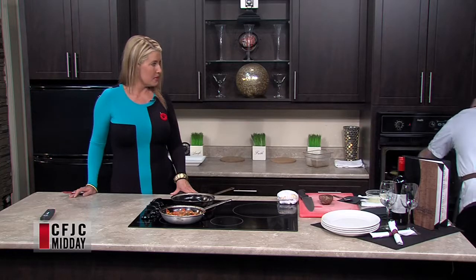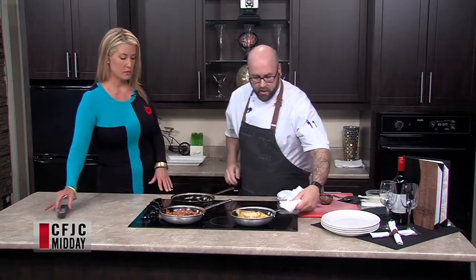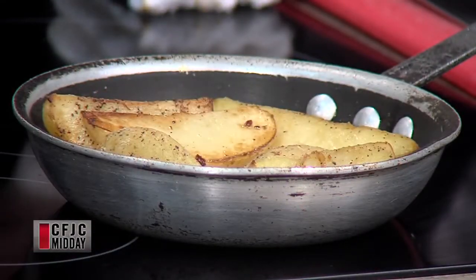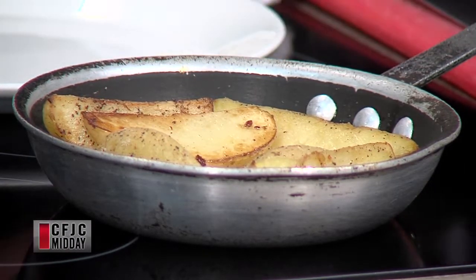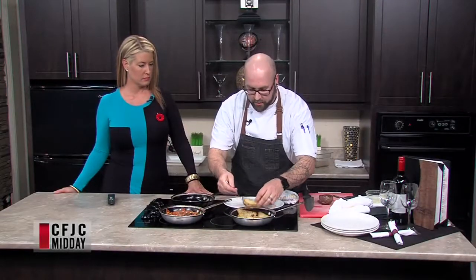These are the lemon potatoes. All I've done is put them in the oven, put a little bit of color on them, and roasted them up. They're getting nice and hot — they look delightful. I'll just do a quick plate here.